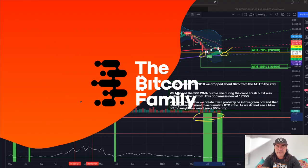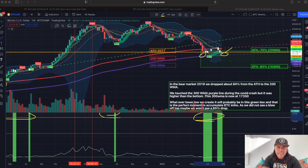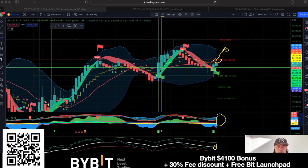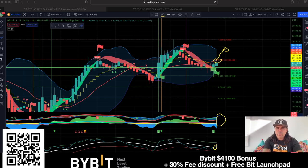By the way, if you want to use all of these indicators, go to thebitcoinfamily.com — you'll find all the indicator packages there. If you want to sign up to an exchange, use this one. You can sign up via the QR code — this is the Bitcoin Family Bybit referral link. Bybit is currently giving you a bonus of up to $4,100, extra access to the Bybit Launchpad with free launches if you stake some BIT, and 30% discount on fees.